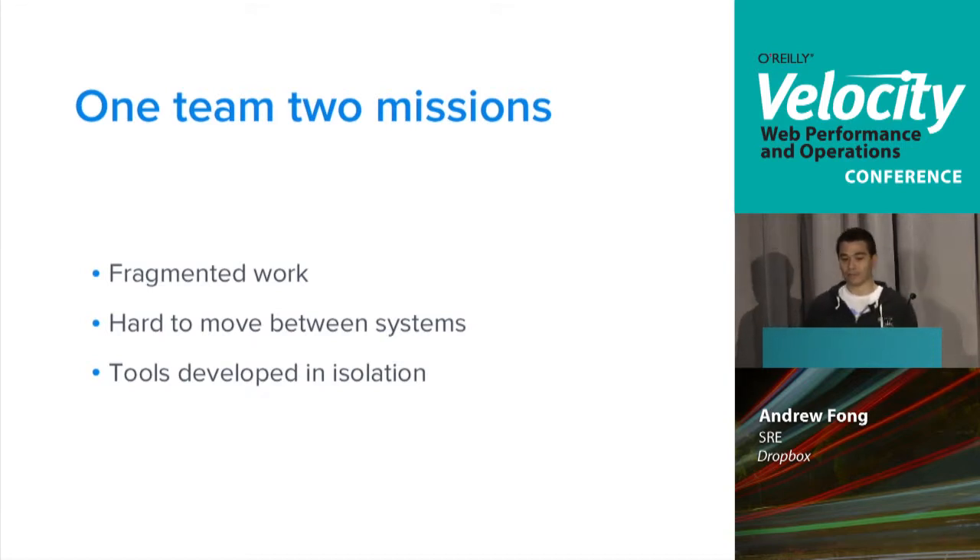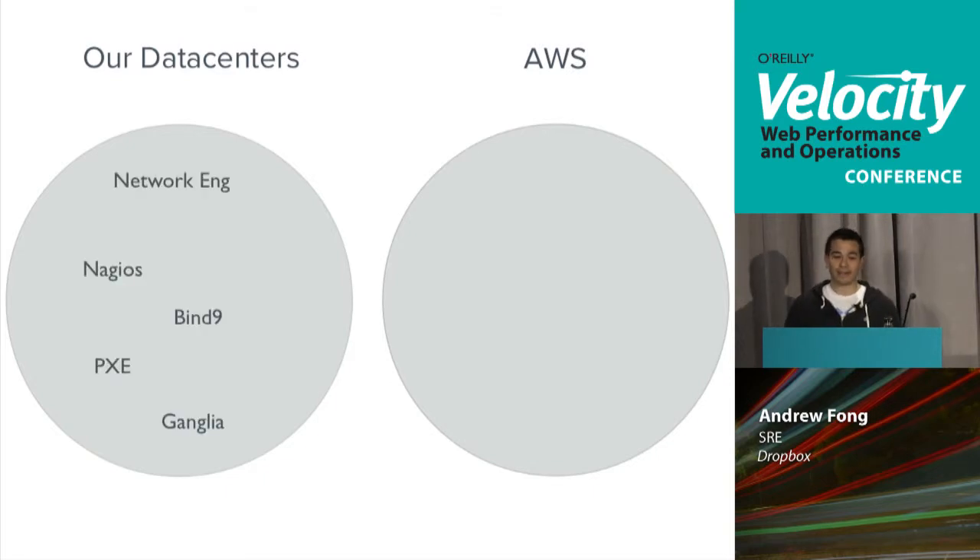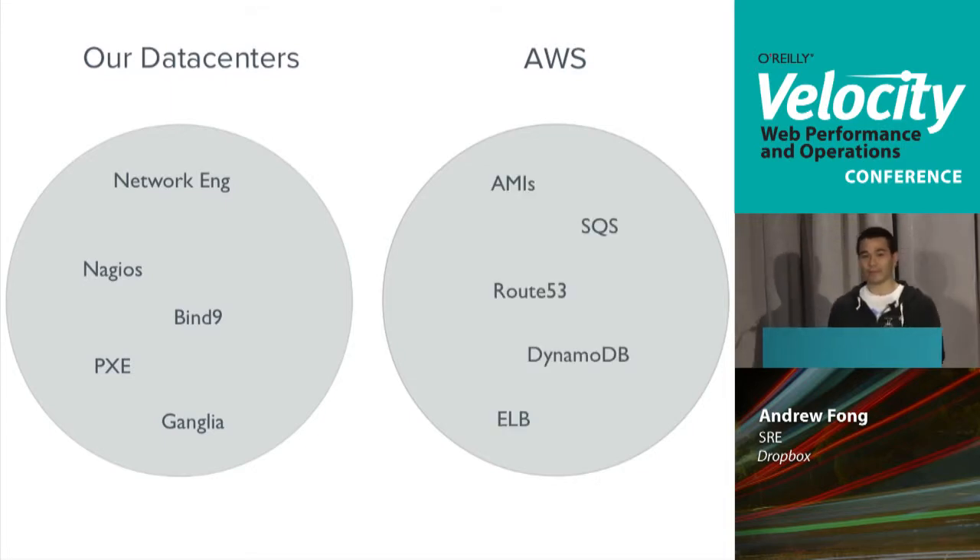Over the last 18 months, we realized that treating our development this way was wrong. So we tried to refocus the team on a singular goal: to create a tool chain that treated the hybrid environment as a first-class architecture. We had these two separate circles — data centers and providers. In our data centers we worried about network engineering, Nagios, Bind, PXE booting machines, Ganglia, all old-style data center things. In Amazon we worried about AMIs, SQS, Route 53. What we didn't do was think about how to merge these two worlds together.